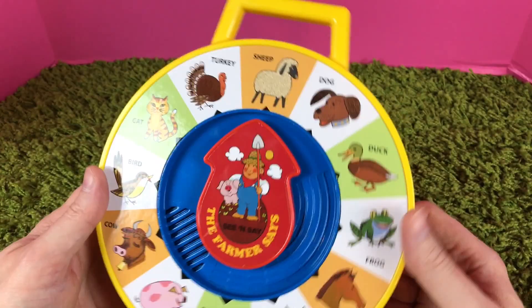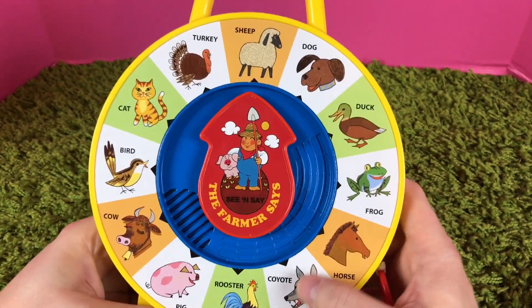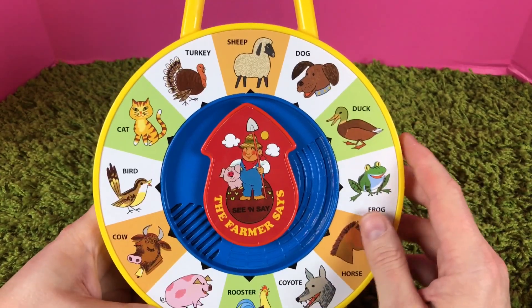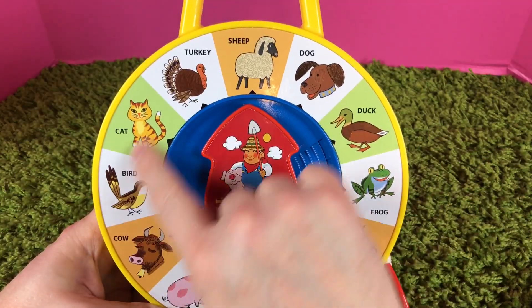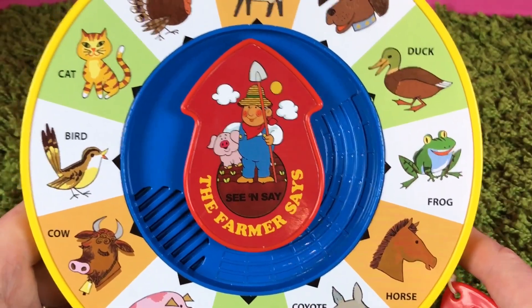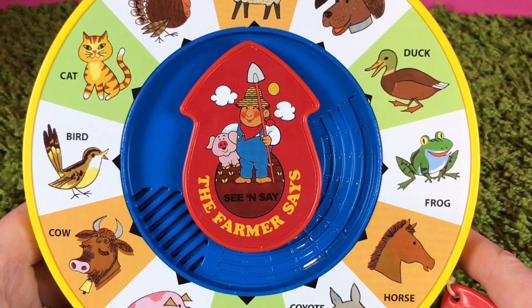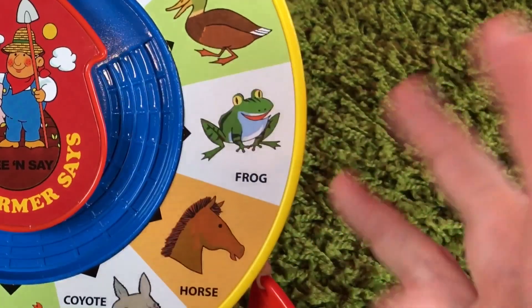Thank you for watching Toy Box — and there's a handle too, you can carry this with you. This is Toy Box saying thanks for watching our Farmer See and Say and hearing all the great sounds of all the animals. We would just love to hear from you if you like this toy or if you have this toy. You guys have a great day — thanks for watching, bye bye!